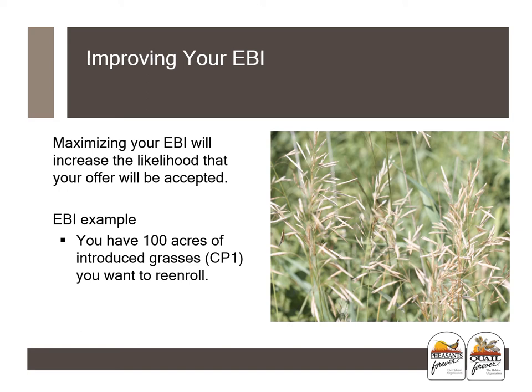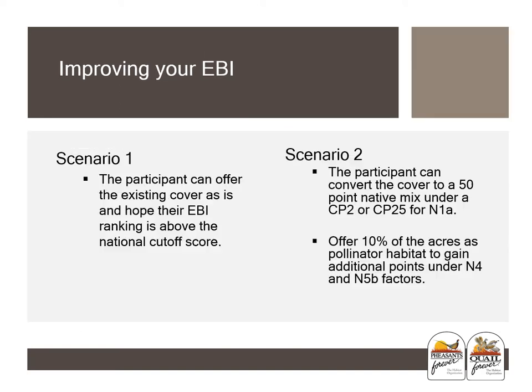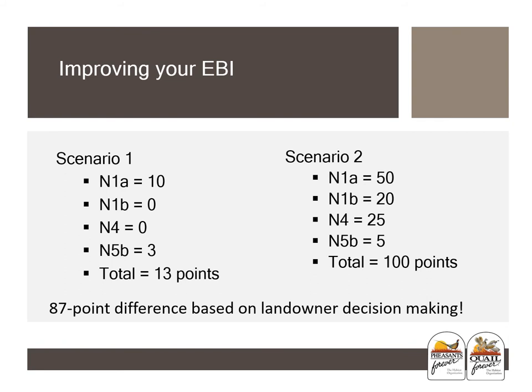We will not know the cutoff for EBI in your area until after all offers are in and the signup is closed. Adjusting your EBI points after the signup closes will not be allowed. For a quick example: say you have 100 acres of CP1 that you want to re-enroll. Under scenario one, the participant can offer the existing cover as-is and hope their EBI ranking is above the national cutoff score. Under scenario two, the participant can convert the cover to a 50-point native mix under CP2 or CP25 for N1A, and offer 10% of the acres as pollinator habitat for additional points. Under scenario one, the producer received a total of 13 points, while under scenario two they received a total of 100 points — an 87-point difference based on their decisions.